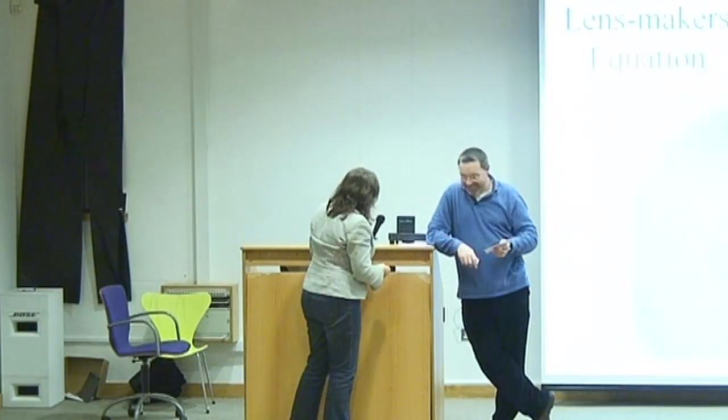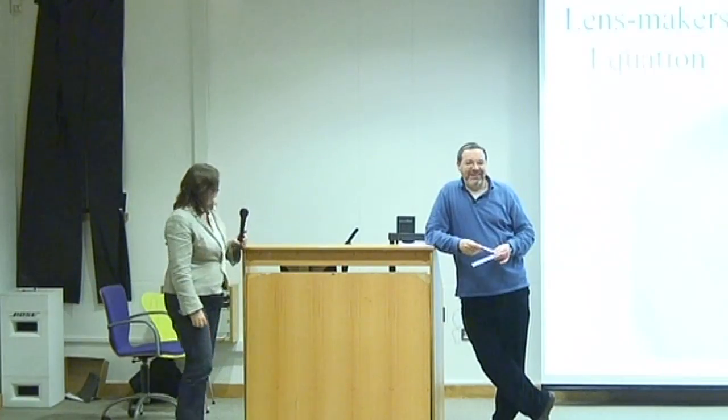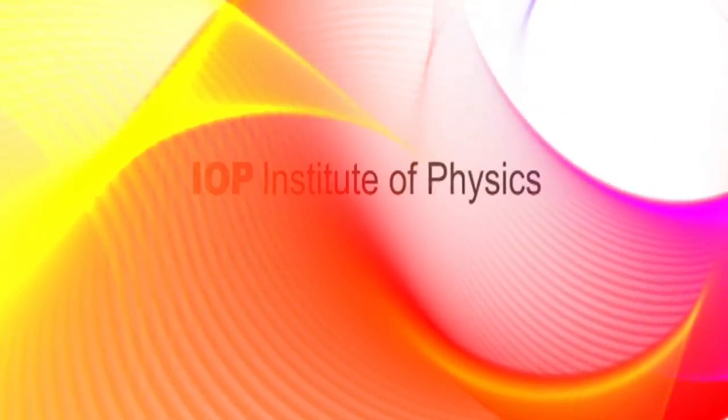Thank you for coming down. Thank you very much.